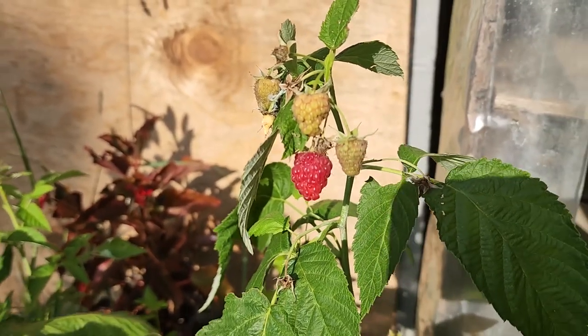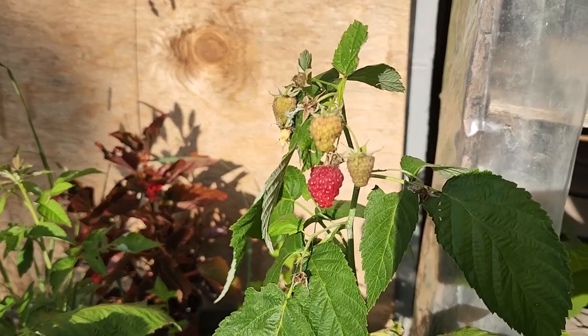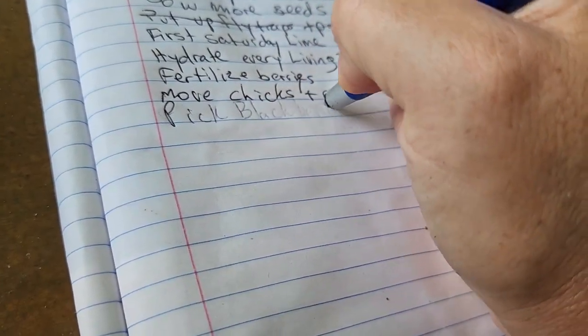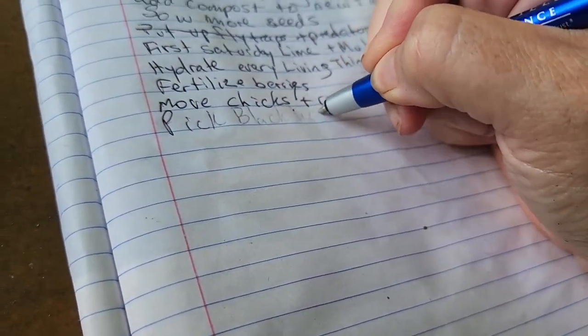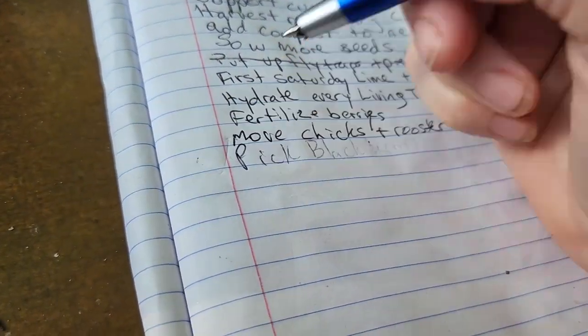These raspberries will just keep on putting on fruit all summer long, all the way till it's freezing. Do you guys ever add things to your to-do list right after you finish doing them, just so you can feel good about yourself by marking it off? Guilty as charged.